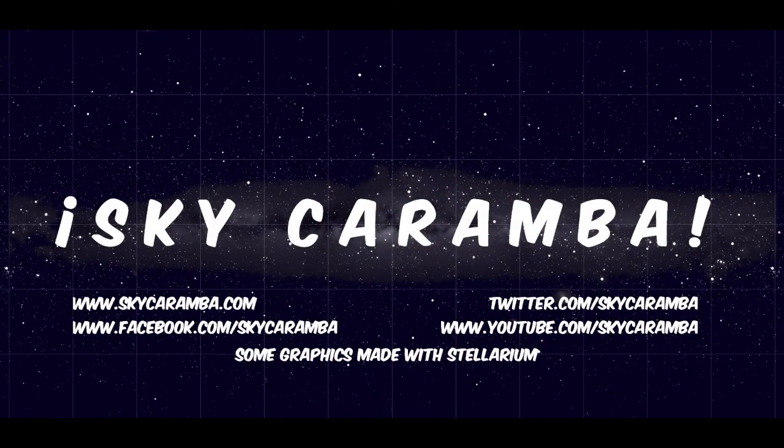If you need help converting Universal Time to your own time zone, go to SkyCaramba.com or follow SkyCaramba on Facebook, Twitter, or Google Plus and ask for help.